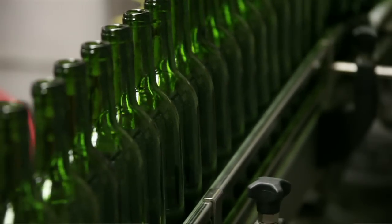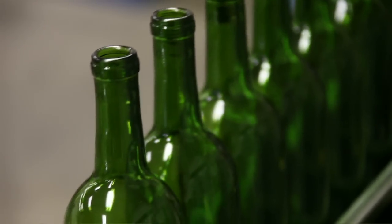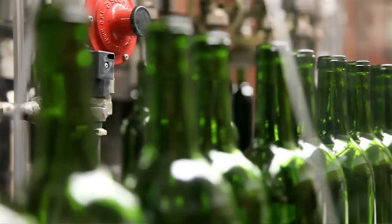Here at Chardon Winery we always bottle our Cabernet and our Chardonnay in the summertime. We are currently bottling our 2008 Cabernet and our 2009 Chardonnay.